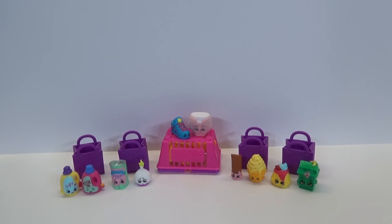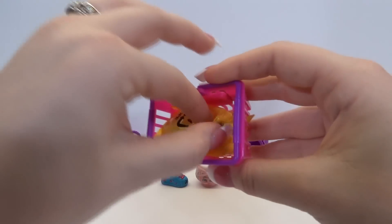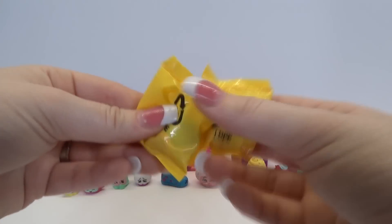Okay, now we've seen the 10 Shopkins that we didn't have to open a bag for, but we still have our two mystery bags. So let's open them up and see if we got an ultra rare.